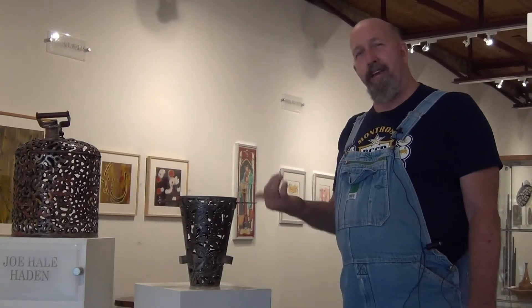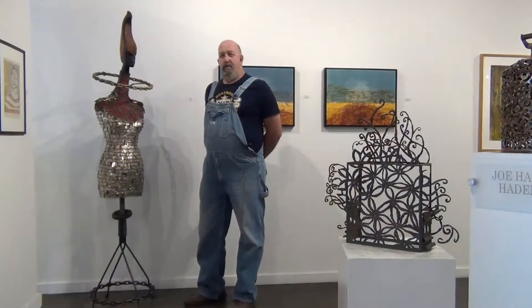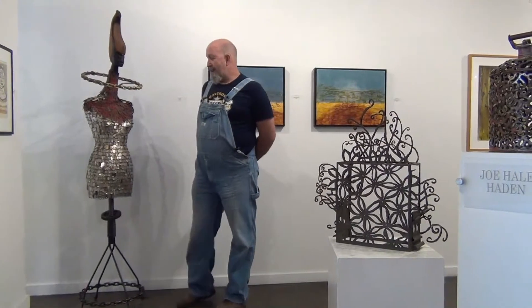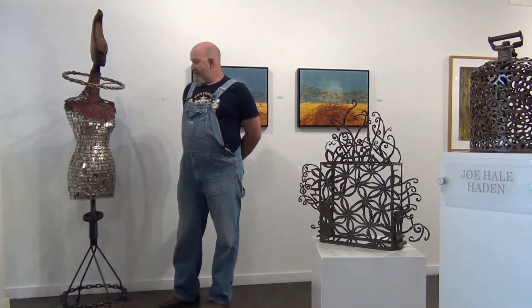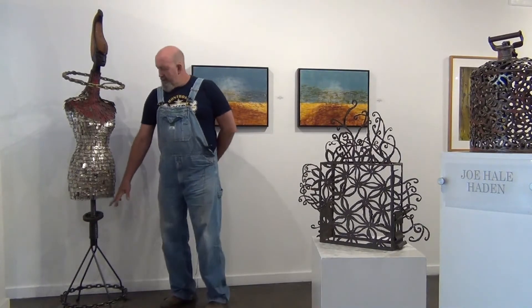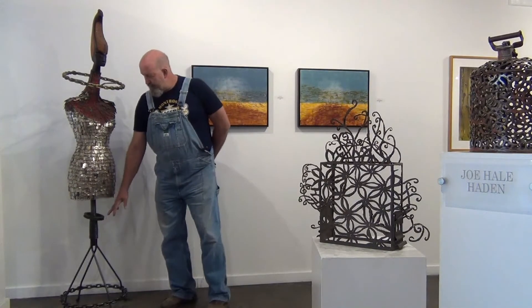Thanks and come by the gallery and see it. I've worked on this piece for several years and I like the way it came out. I call it Eve and this is some blacksmithing that I do, some leftover parts from a motorcycle.